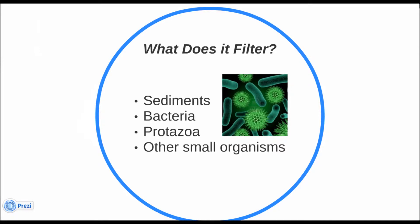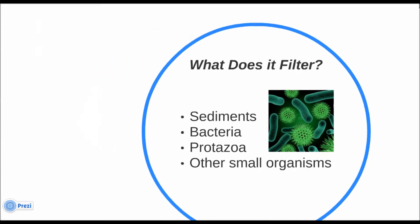The main removal mechanism of CPF filters is the pores of the clay. The small pores don't allow larger microorganisms to pass through the filters. Current filters have a pore size of about 1 micron. The level of removal depends on the size of the organisms. The size of bacteria ranges from 0.3 to 100 microns, while protozoa range from 8 to 10 microns.